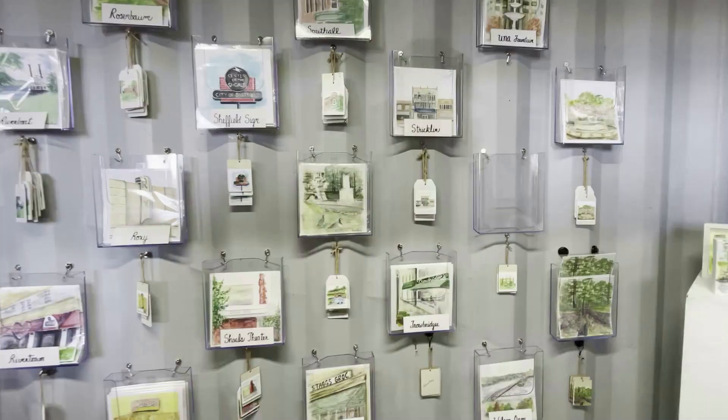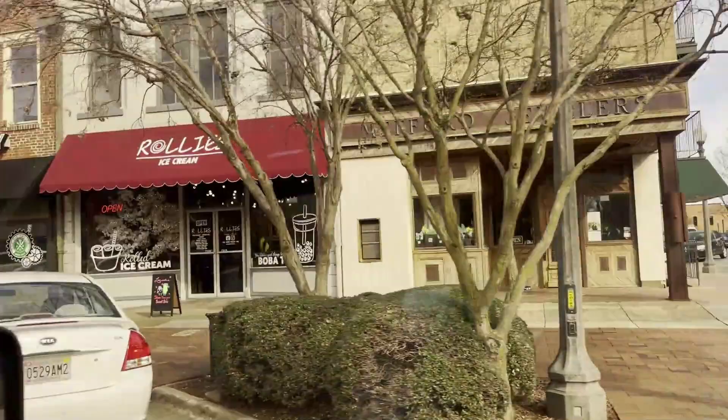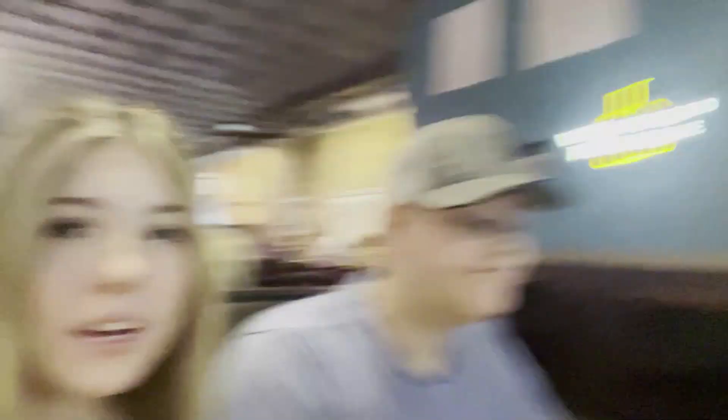Then we were going to eat lunch and we had to drive around a few times because there was no parking in front of where we needed to be. We ended up having to park at the parking deck, and we saw this cute little cat in the window. We finally got to where we were eating — a restaurant called the Thai Factory. Such good pizza. Best pizza in the Shoals, never a problem.